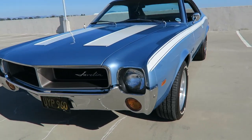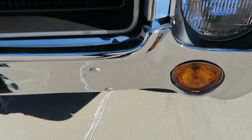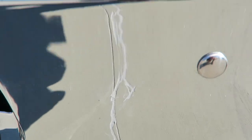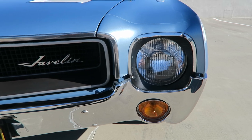The body is very straight. The paint has a lot of shine. The chrome is like a mirror — you could basically brush your teeth using the chrome bumpers.